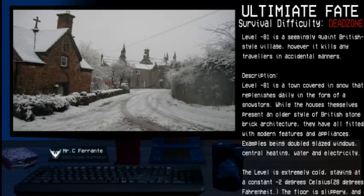Level Negative 81 is a town covered in snow that replenishes daily in the form of a snowstorm. While the houses themselves present an older style of British stone brick architecture, they are all fitted with modern features and appliances — examples being double-glazed windows, central heating, water, and electricity. This level is extremely cold, staying at a constant negative 2 degrees Celsius, or 28 degrees Fahrenheit.